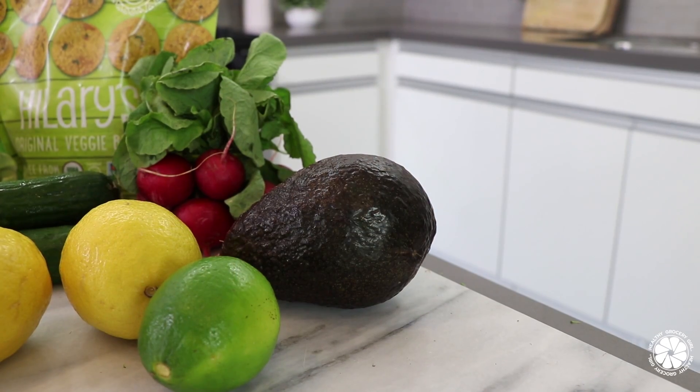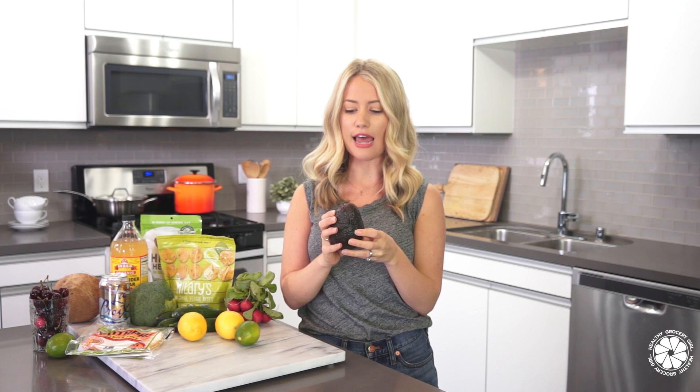Let's get started with our summer grocery haul. One of my absolute favorite foods of all time — and they're especially good in the summertime because they're a little more in season — is avocados. I love them on my salad, I love them in a smoothie, and I love to make a big bowl of guac with salsa and some good chips as a snack. I love me some avocados.